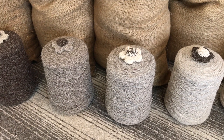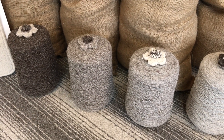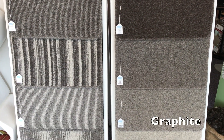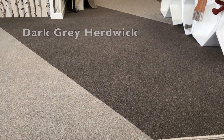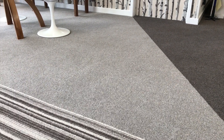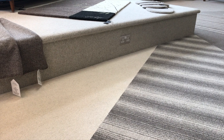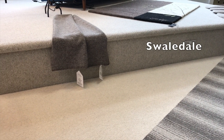Our most popular range of carpets is the Graphite range, which is a natural undyed range of carpets in cut pile and loop, plain and striped shades. These are tufted broadloom carpets, all commission manufactured in the north of England. Due to their hard-wearing properties, these carpets are really well suited to both domestic and commercial installations, either as fitted carpets or overlocked rugs.